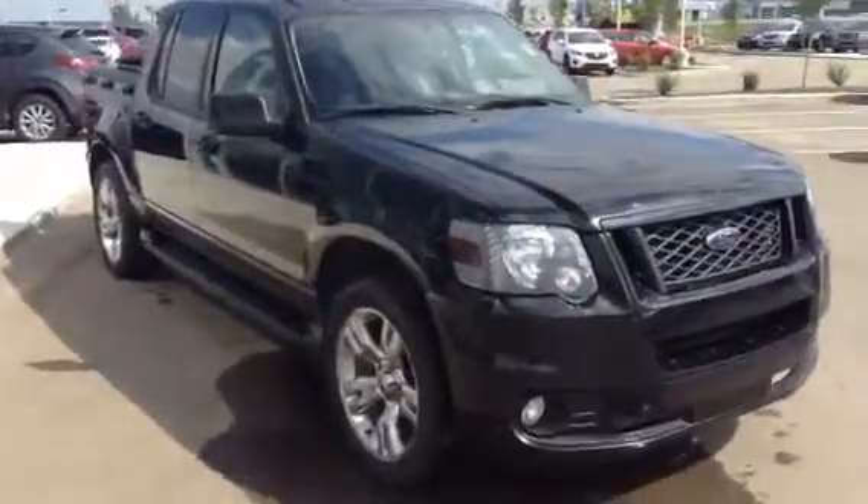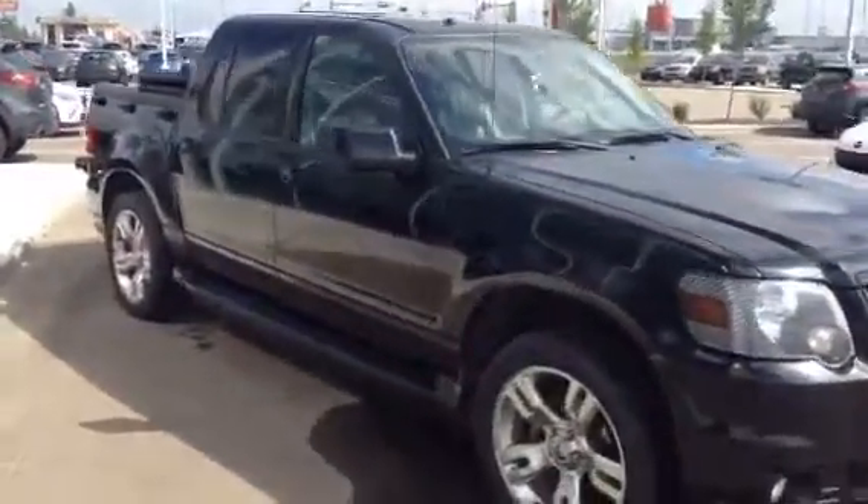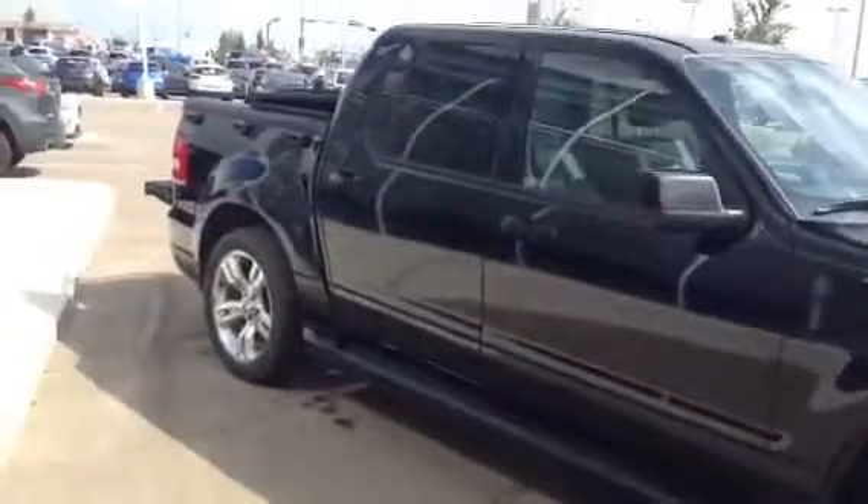Hey Tammy, here's a quick video of the 2010 Ford Explorer Adrenaline. As you can see, the vehicle does look amazing.